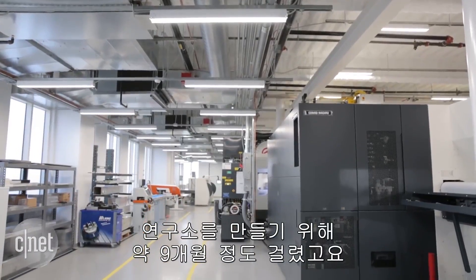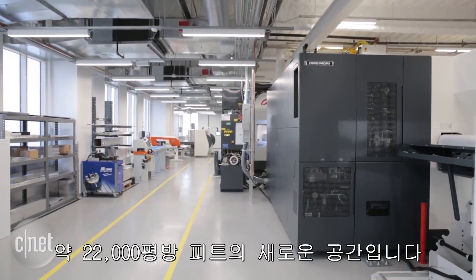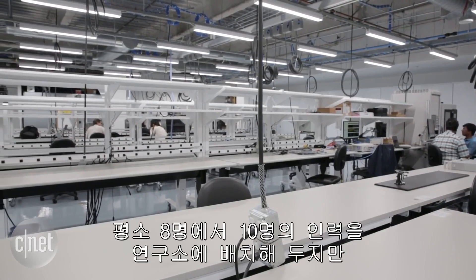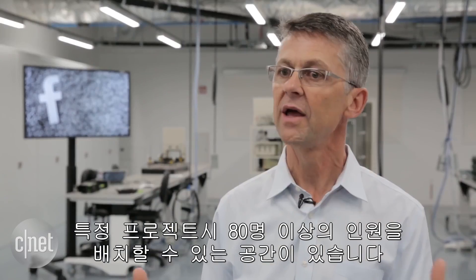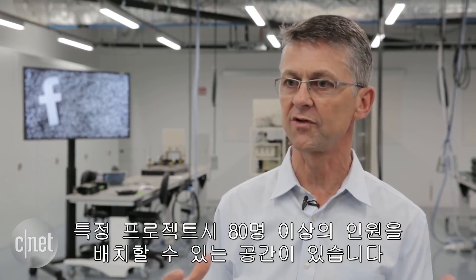It took about 9 months to build the space. The new area is 22,000 square feet. We'll have about 8 to 10 dedicated staff here in the lab, but there's room for about 80 other engineers who will be working on specific projects.